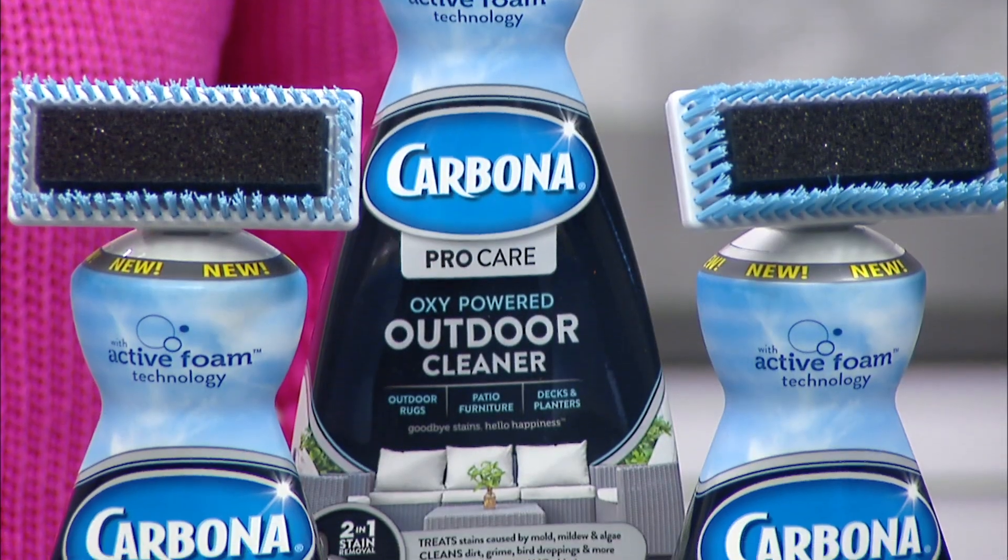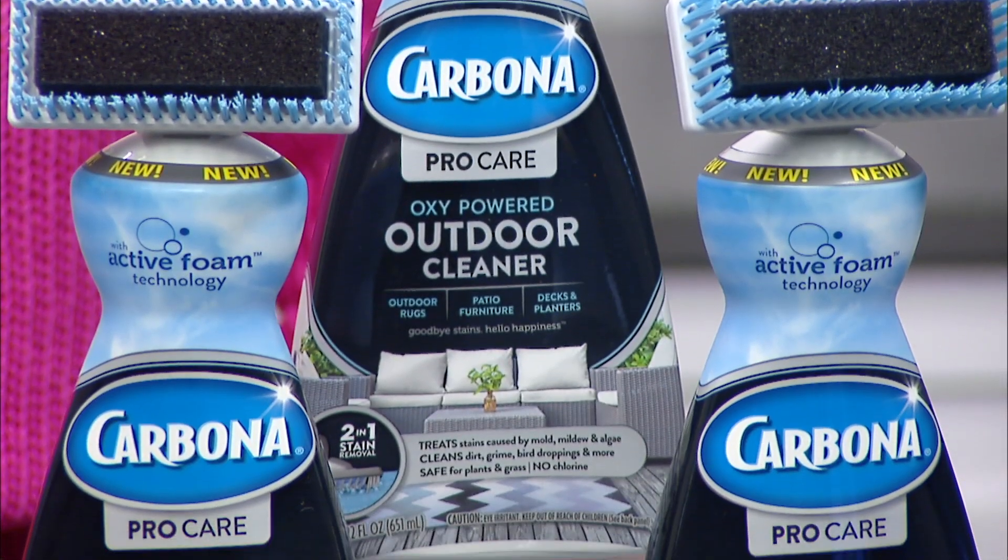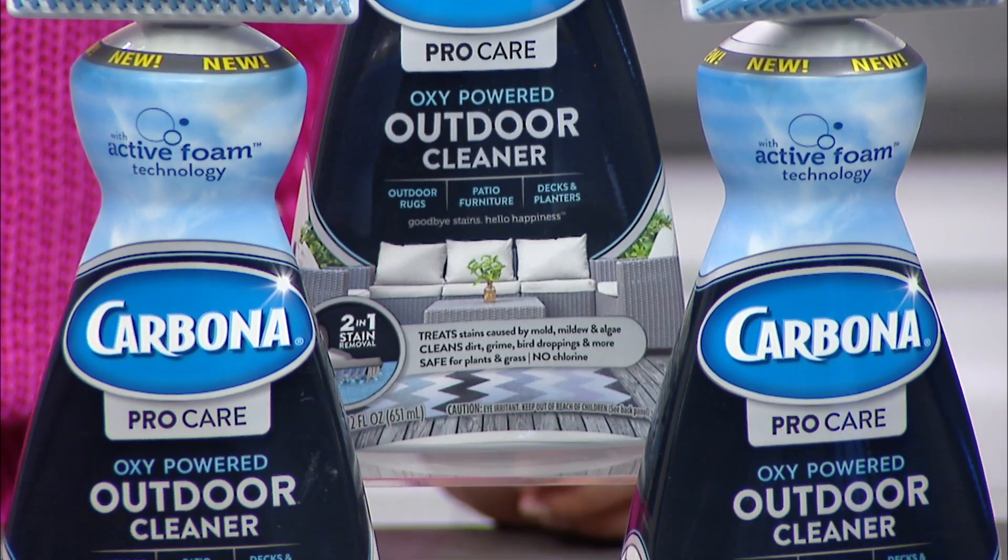Plus, it's chlorine bleach-free, so you can use it safely around plants, grass, even pets.